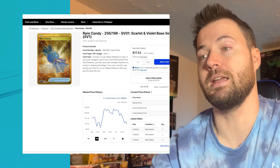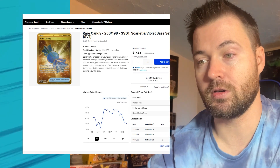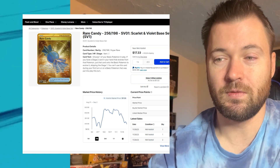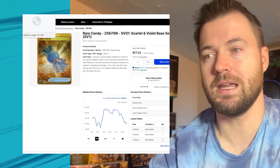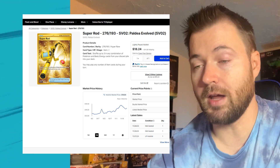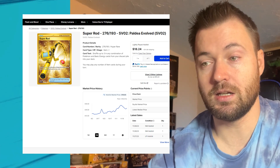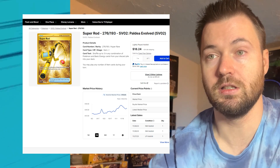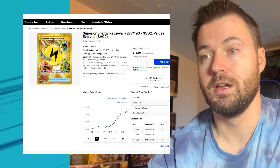Next is the Rare Candy from Scarlet and Violet base set, currently sitting at $10.45 and about $11.55 three months ago — it hasn't really lost much value. Super Rod has actually gone up a little bit, sitting at $16.85 right now. Three months ago it was at $14.20, so just a little over $2.00 gained in the last three months.